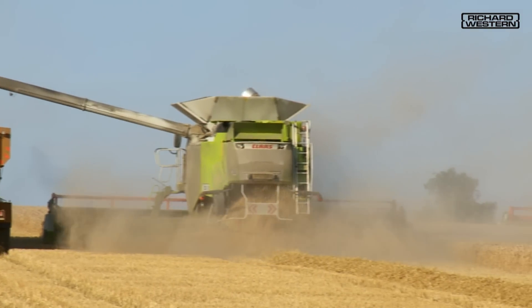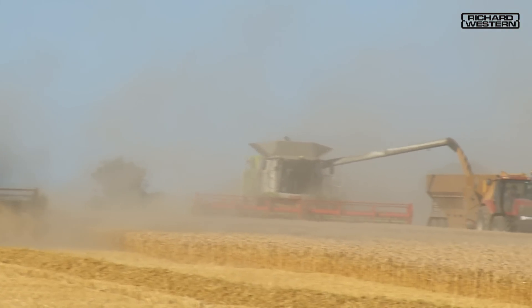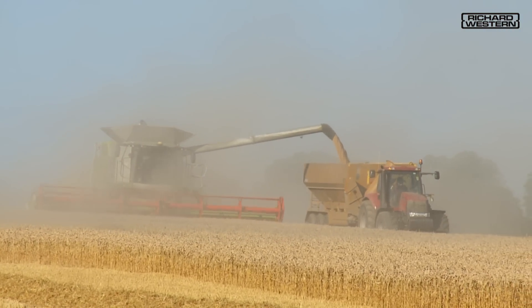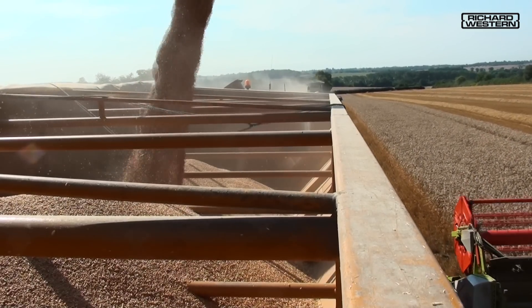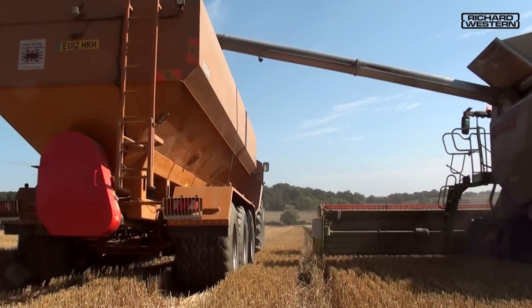The GR range of chaser bins are the new generation of harvest chaser bins designed for high output combine harvesting, with impressive standard features to give maximum operating efficiency while minimizing ground compaction by using low ground pressure tires.